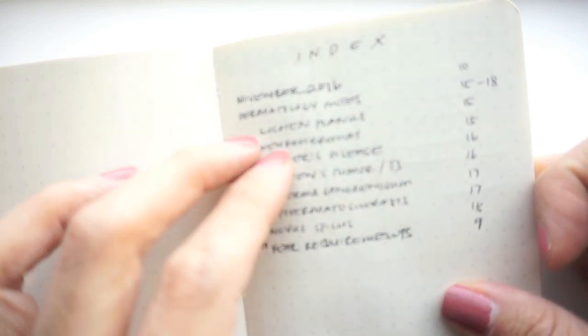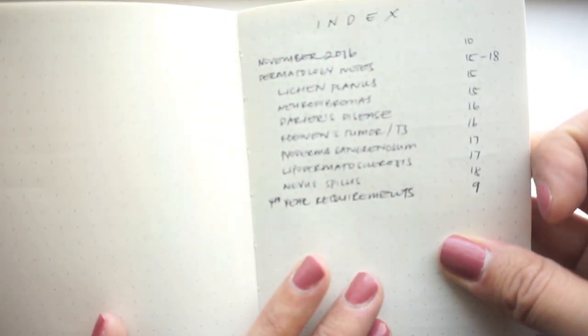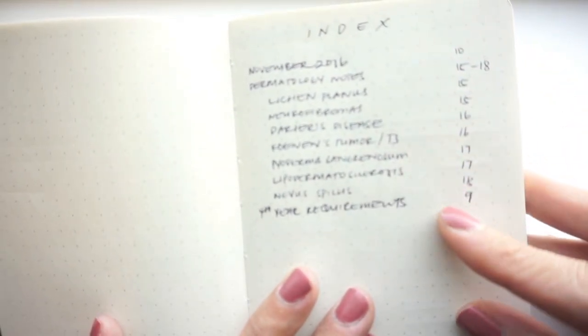Last but most importantly, is your index. Just remember to number your pages as you go — this allows you to easily look up the things you've written down. I'll link the original bullet journal video in the description box. What I love about this is that it's everything I need it to be and nothing that it's not. These remaining pages can be filled with anything and become anything I need them to be.